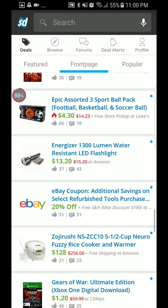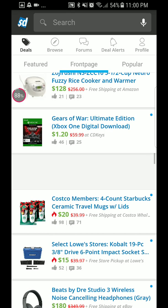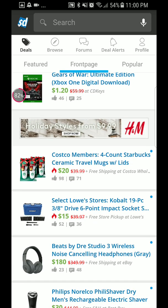Another one for Xbox One digital download — the limited edition of Gears of War — is $0.50 at CD Keys. And then for Costco members, there's a four-count Starbucks ceramic travel mugs with lids deal.